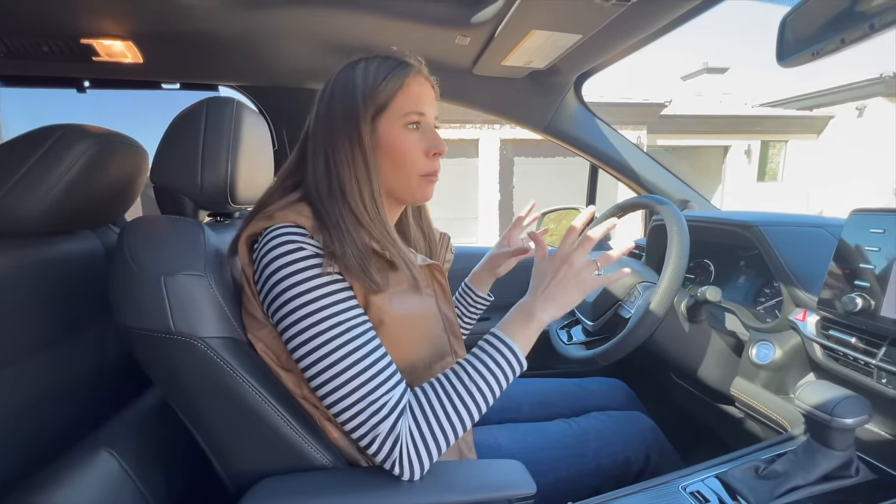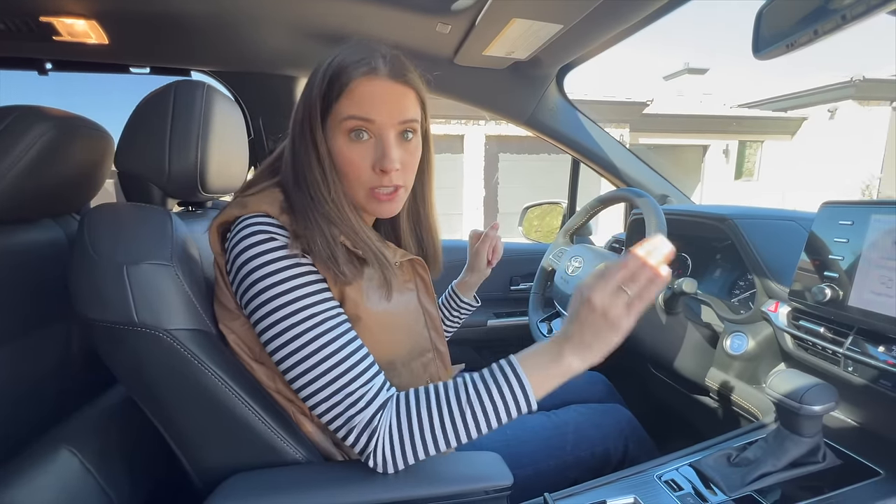One thing I will say is there's a lot of wind noise in this car. Wind noise doesn't really bother me — it helps the kids fall asleep, I turn up the music — but if wind noise bothers you, you will definitely hear it in this vehicle.